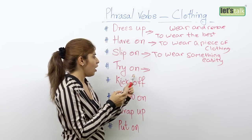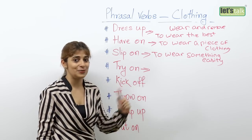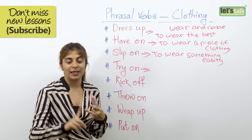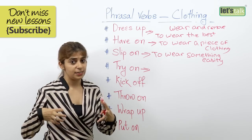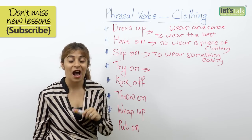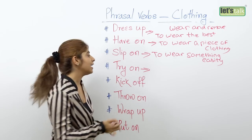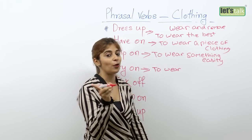The next one is 'try on'. Try on is used especially when you go shopping. When you go to a store and you like something — maybe some shoes, a piece of dress, or a nice tank top — before you put in a lot of money to buy that dress, why don't you try it on? You go to a trial room and see if it fits you well. So try on means to wear something to see if it fits you or suits you.